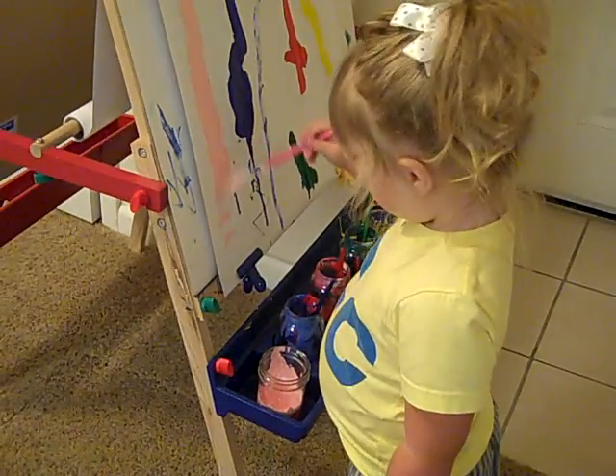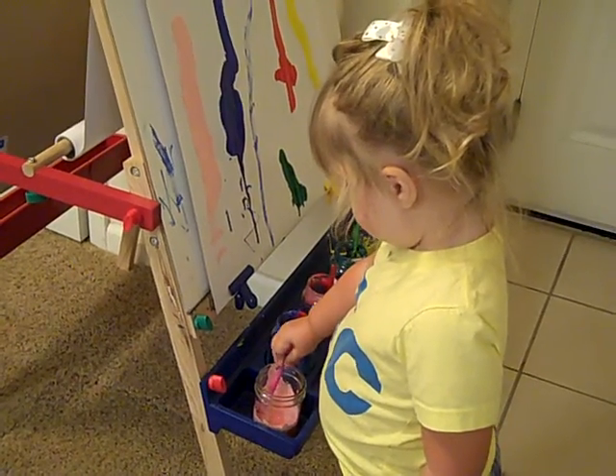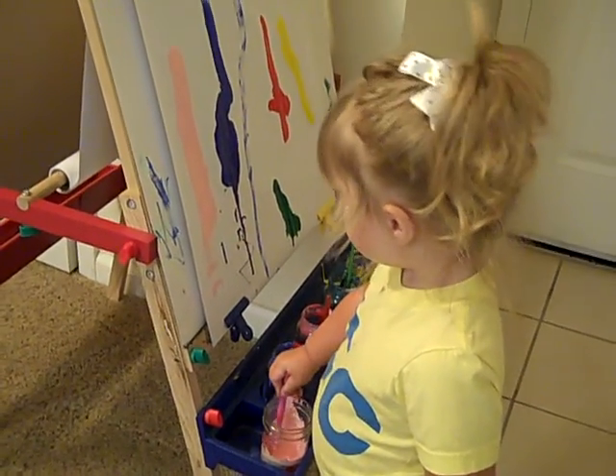I'm almost done. You're almost done? Yes. How about another color? Okay. Now what color do you want to use? Pink. More pink. Is pink your favorite color? Yes.